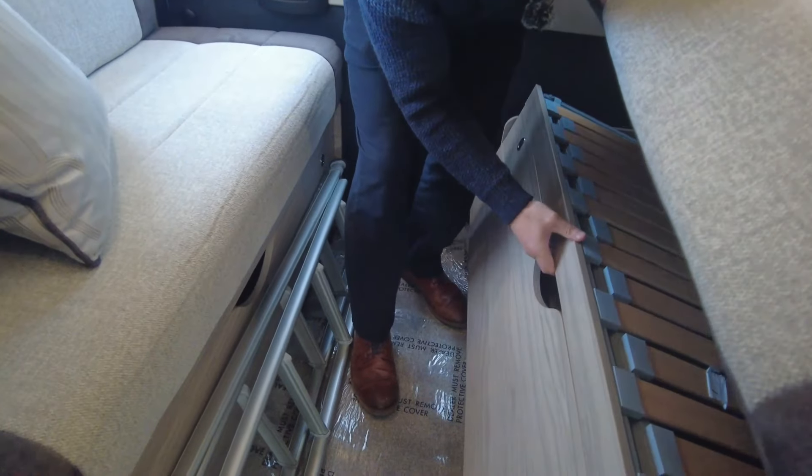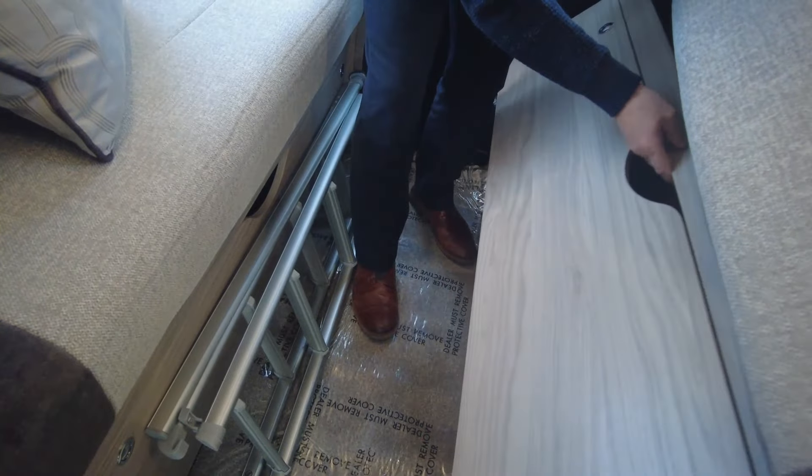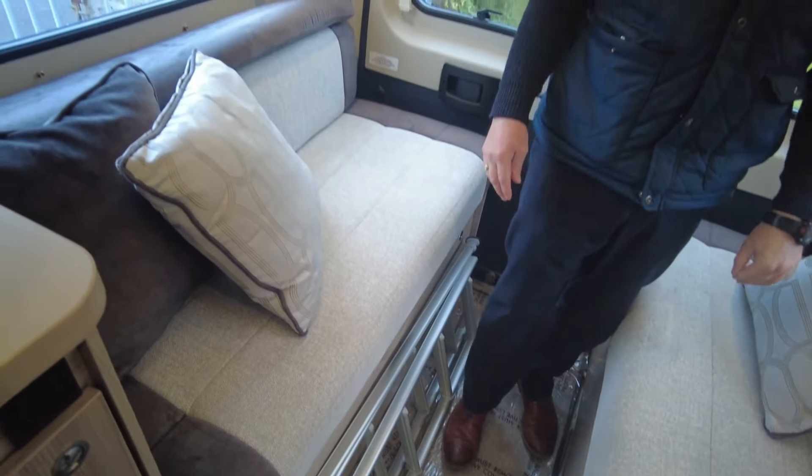Underneath the sofas you do have a fair bit of storage space - you can see the amount of space you have under there. A bit less in the other one, but still a good amount of storage space as well.